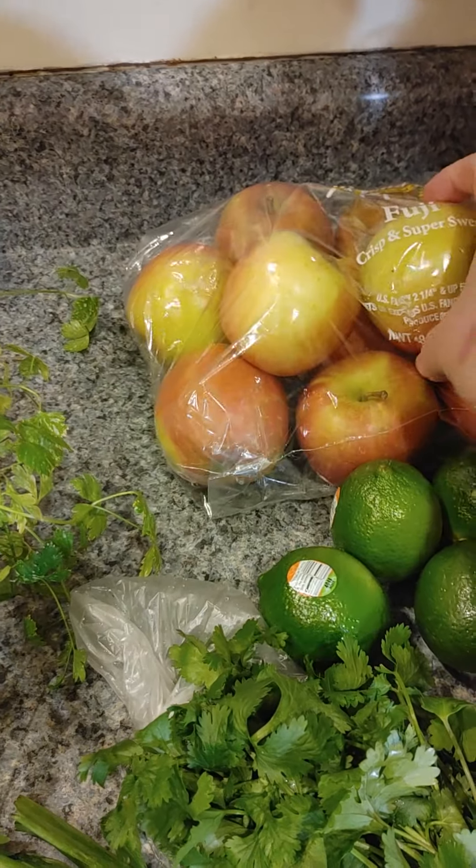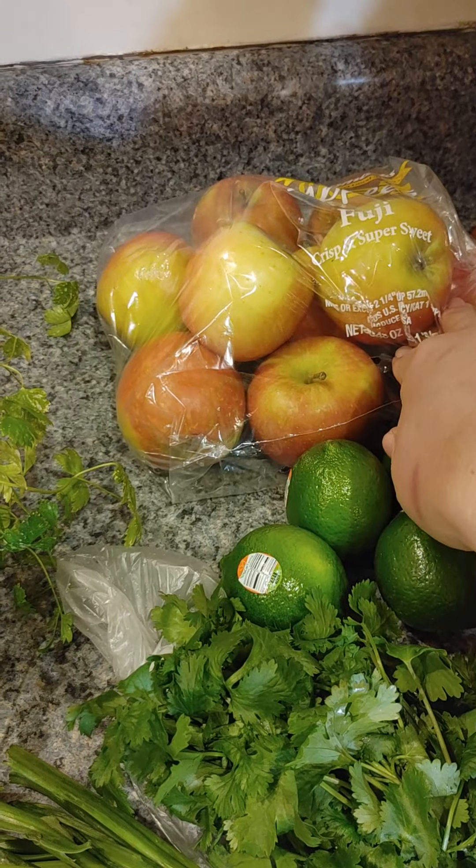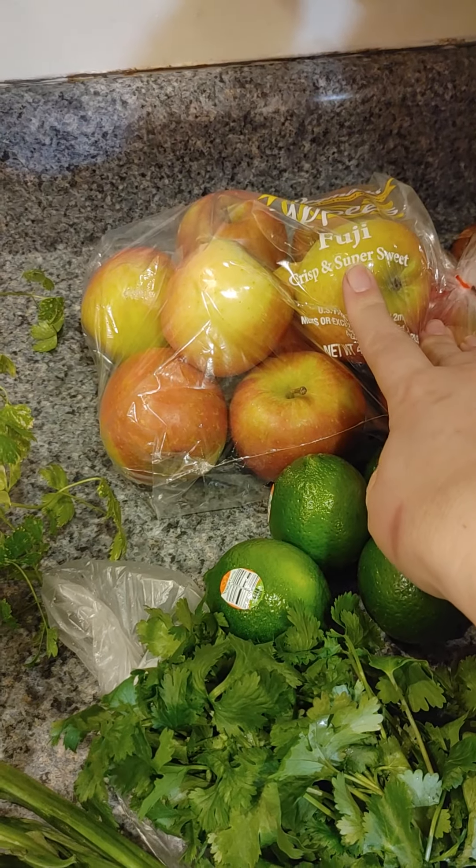Apples — they didn't have my pink lady apples, so I had to choose Fuji.